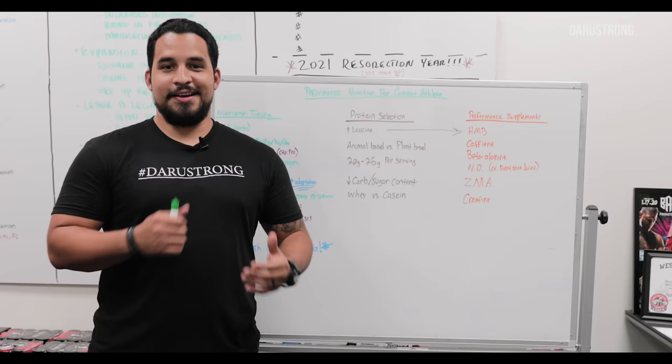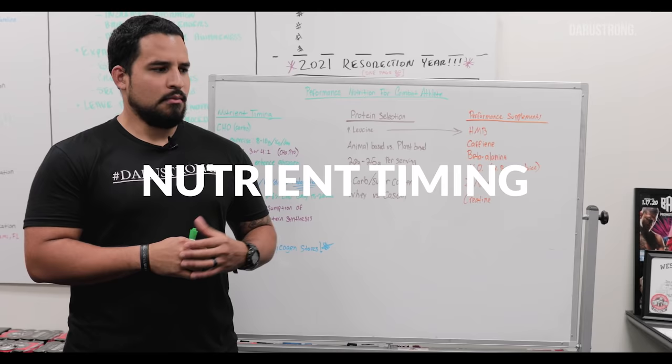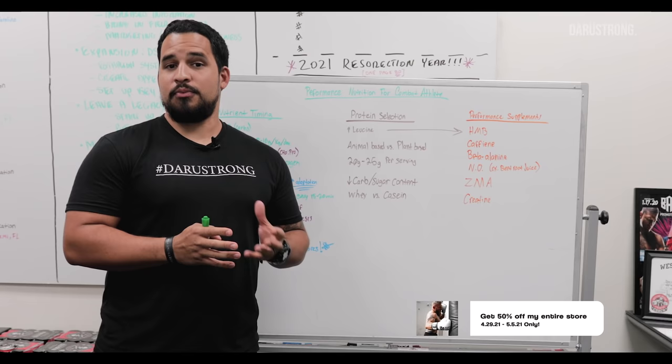How's it going guys? I'm Jose with Very Strong Performance. Today we're going to go over performance nutrition for combat athletes. We're going to start with nutrient timing, probably one of the most important things we need to consider. I think people focus too much on protein, but the timing should be a little bit more focused on carbohydrates. Right here we have carbohydrates.